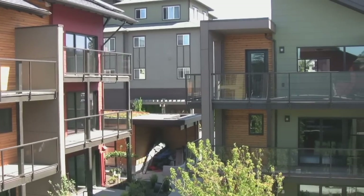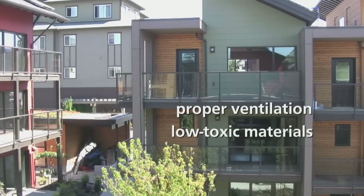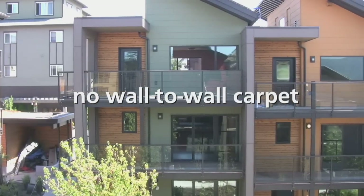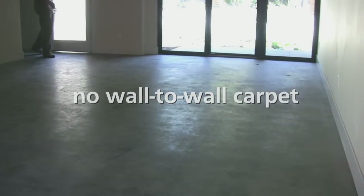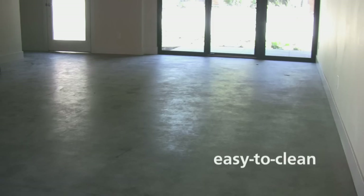Z-Home offers high indoor air quality through proper ventilation and the use of low-toxic materials. There's no wall-to-wall carpet because it's like an air filter you can never replace. Even if you vacuum, it holds dust, dirt, and other tracked-in toxic substances. Z-Home units will use only easy-to-clean hard surface flooring.